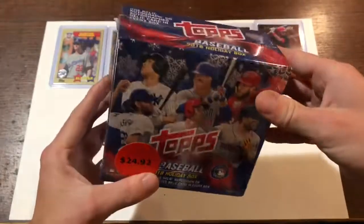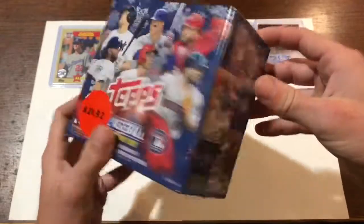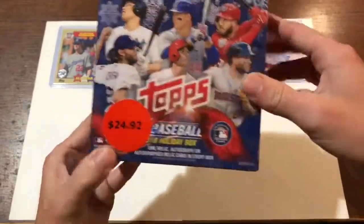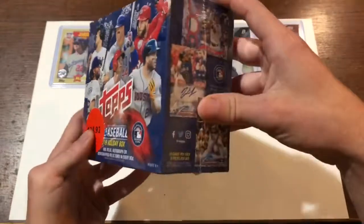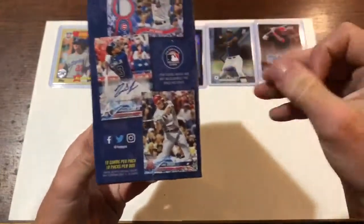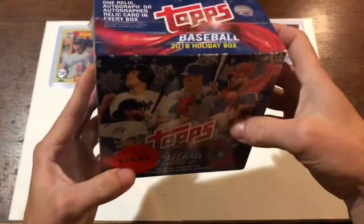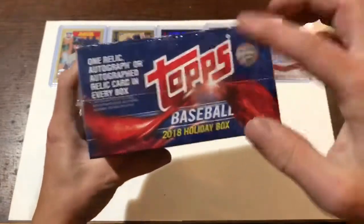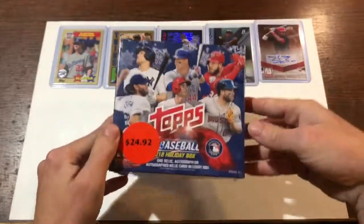I believe in Canada these were 30 bucks — I think they started at 29. We have 10 packs inside of here — the holiday special cards with the snowflakes around the border. But we are looking for this one right here, Acuña Jr. And we are guaranteed one relic autograph or autograph per box.